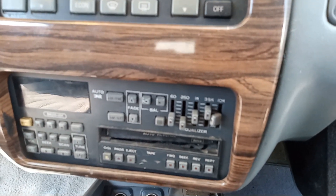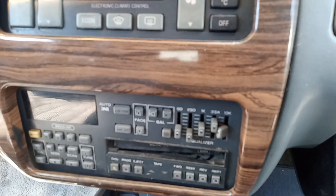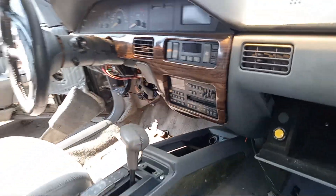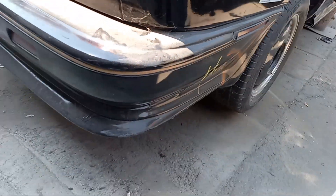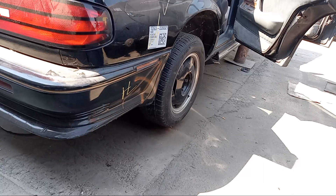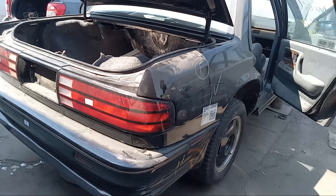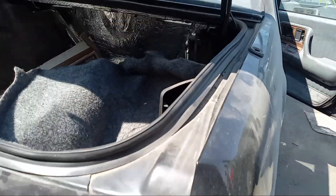Cassette player with AM/FM. In '89 they started offering this with a CD player, but this one does not have it. These cars also had auto-leveling suspension — it's air. Lots of ground effects, spoiler, and the taillights look nice.